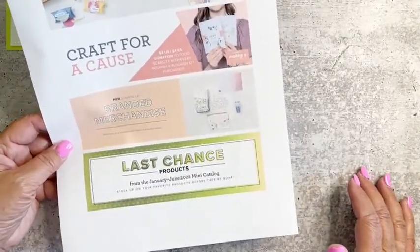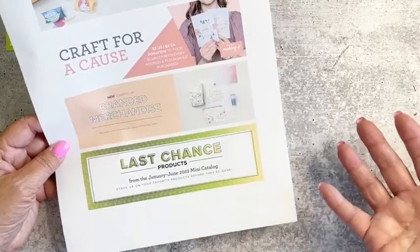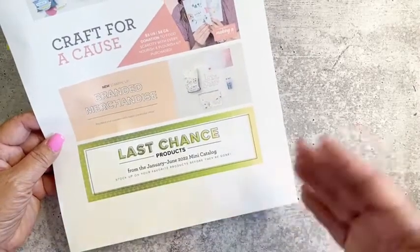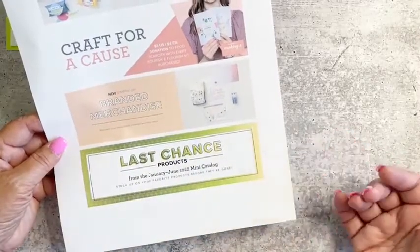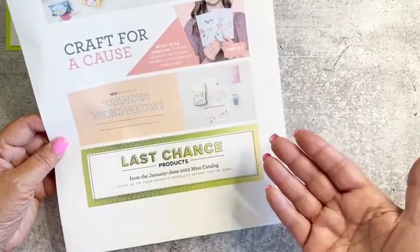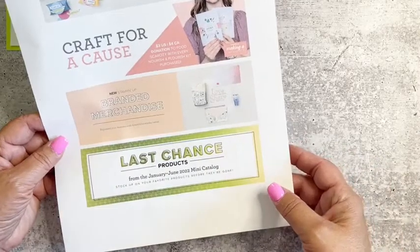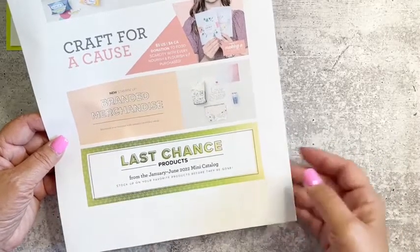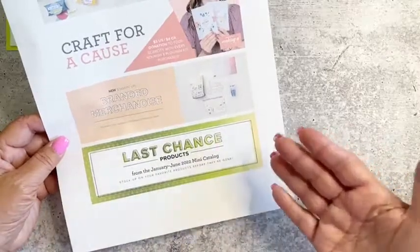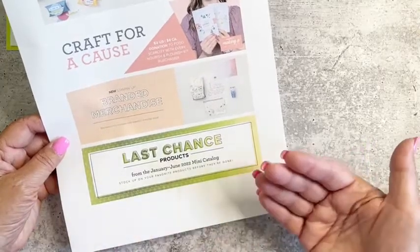The last chance list is happening with our mini catalog — the January through June catalog — and it will expire after June 30th. There is a last chance list, and I know that a lot of things are no longer available, but there's still some left. If you want to shop the last chance list, go to my online store at Dawn's Creative Chalet dot stampinup dot net and click on last chance to see everything available.